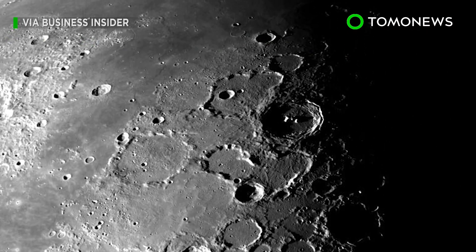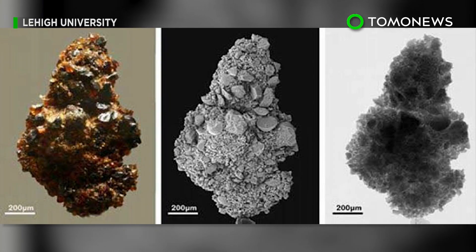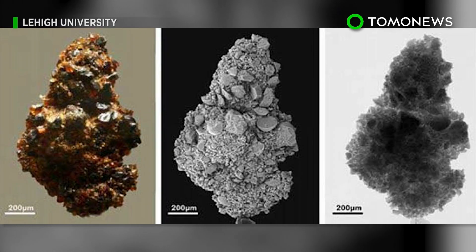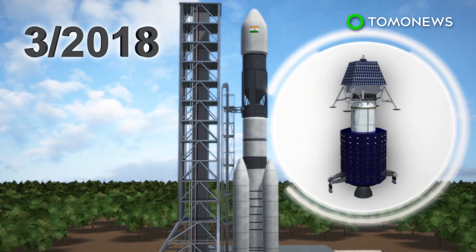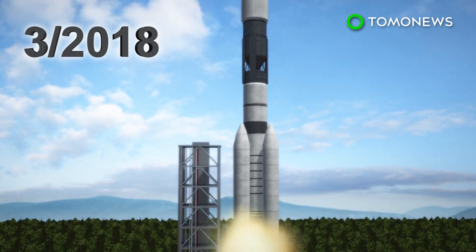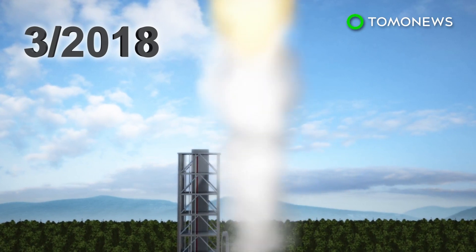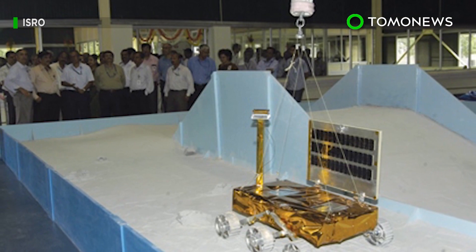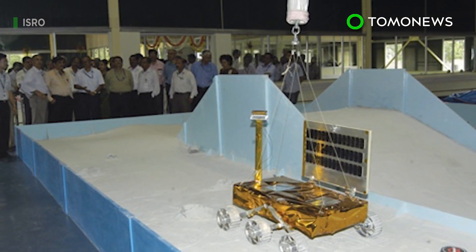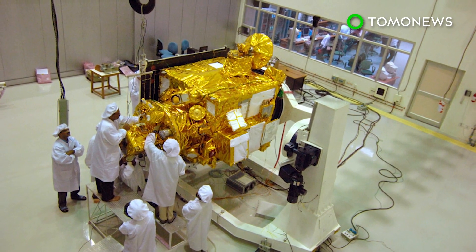Among the things the mission will pay close attention to are abrasive particles known as lunar dust, which pose a significant challenge to human colonization of the Moon. The Chandrayaan-2 will be carried into space by the GSLV Mark-2 rocket and is scheduled to launch from an island in the Bay of Bengal in March 2018. India will carry out the final testing phase for the spacecraft in the coming weeks. The program's budget for the mission is relatively small, at only 93 million dollars.